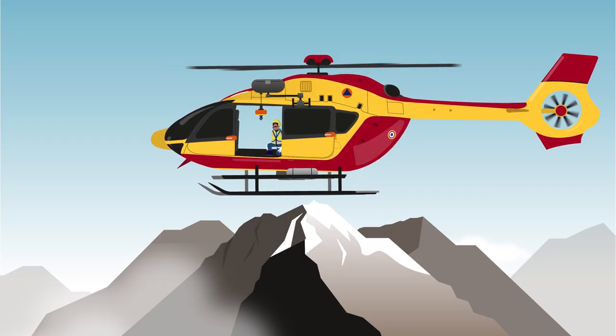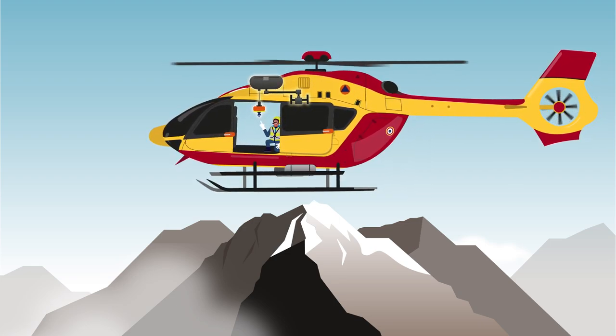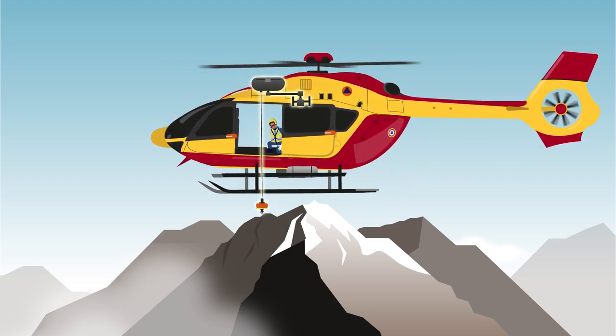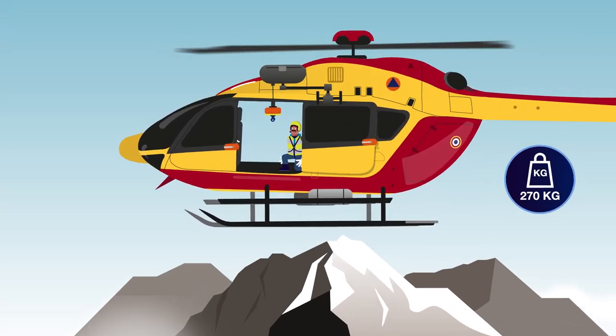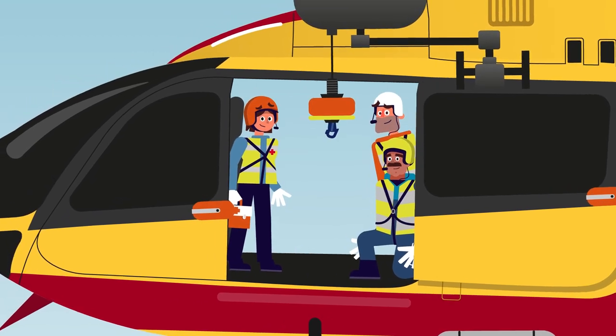And if we really can't get close, this thing called the hoist allows the rescue mission to proceed. It can go up and down and support a load of 270 kilograms. We stabilize the helicopter and rely on the hoist operator's orders through a headset.